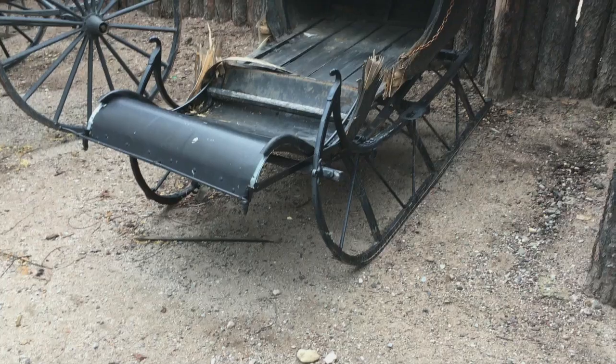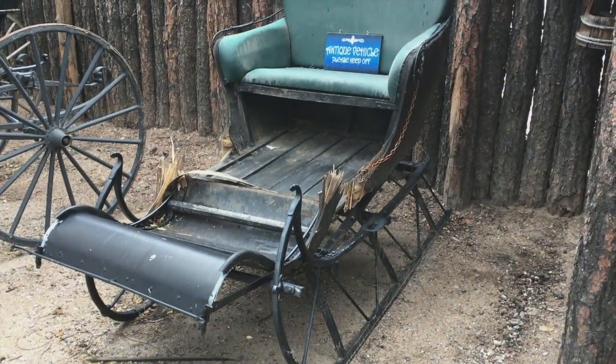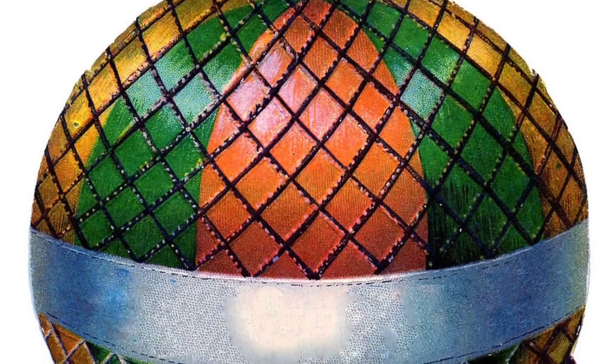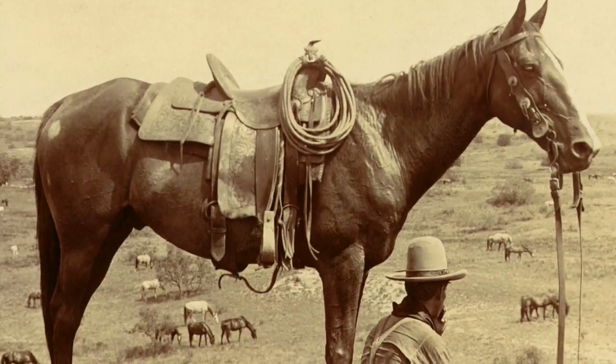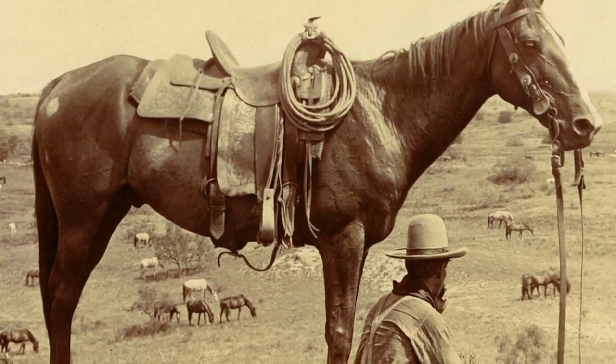Other modes of transportation include buggies, carriages, sleds, wagons, bicycles, and balloons. Let's not forget the most common form of transportation, the horse.